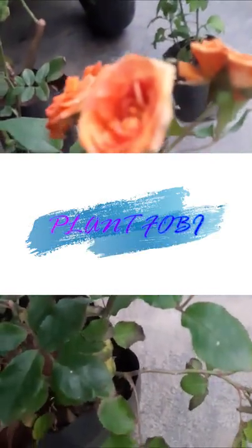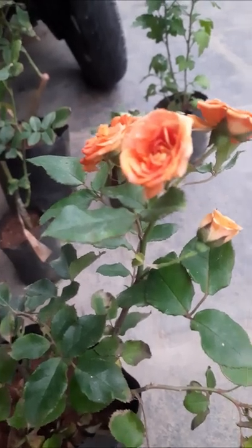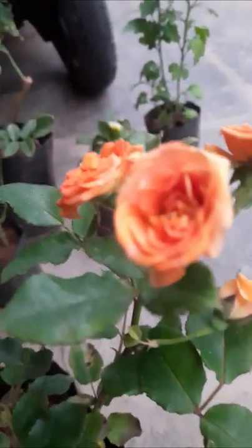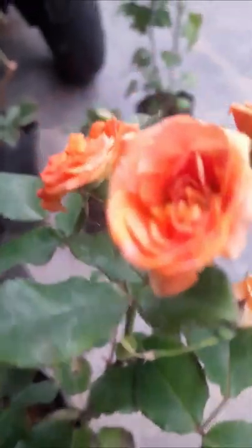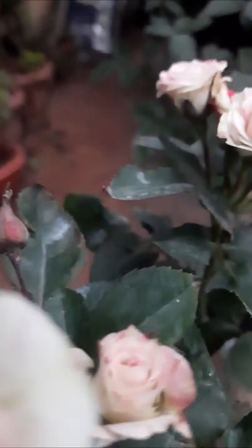Hi, hello, welcome to my garden. Here I will bring roses from the nursery. This is small roses in mixing color — orange, light orange. It is looking very nice, and here another one is there, light rose.